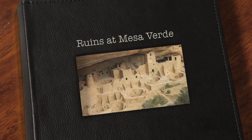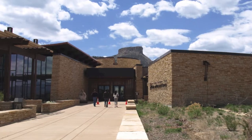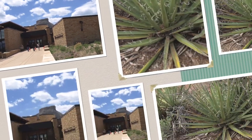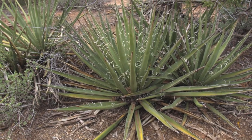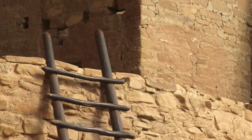Mesa Verde National Park sits atop a mesa in southwest Colorado and is the only U.S. national park where the focus is on human activity. A thousand years ago, the tabletop mesa teemed with pre-Columbian inhabitants, peoples who lived in this desert landscape for twice as long as the United States has been a country.